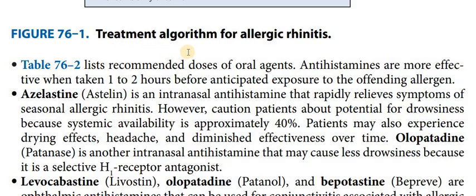Now we have treatment and algorithm therapy for allergic rhinitis. Table 76.2 recommends the doses of oral agents. Anti-histamines should ideally be taken 1-2 hours before exposure to the offending allergen. For seasonal allergic rhinitis, they are prescribed continuously. We also have local anti-histamines like azelastine, which is an intranasal antihistamine that is rapid in relieving seasonal allergic rhinitis.